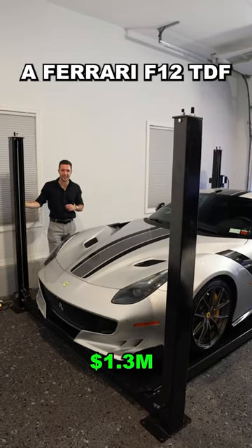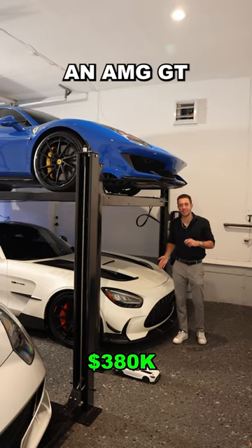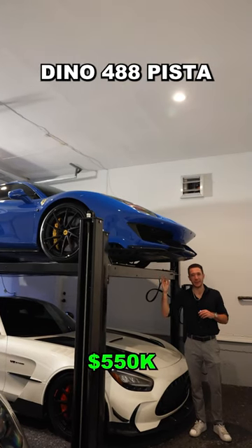A Ferrari F12 TDF — this one will also look familiar in the near future. An AMG GT Black Series and a mini AMG GT Black Series. And an Azurodino 488 Pista.